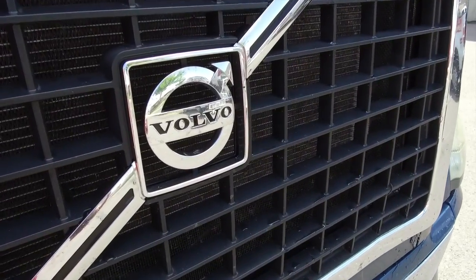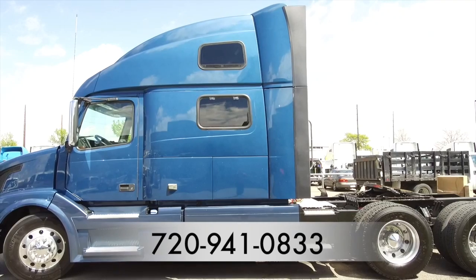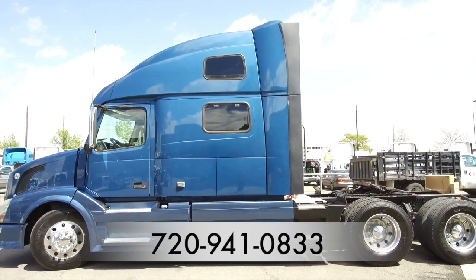Here's another look at the 2011 Volvo VNL 780. For more information call MHC Denver at 720-941-0833.